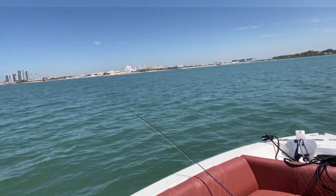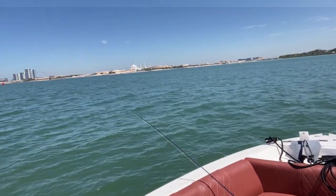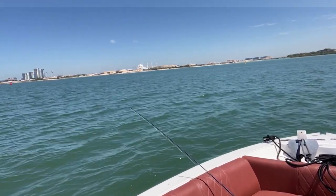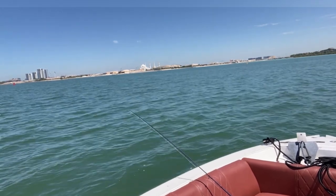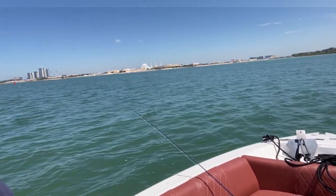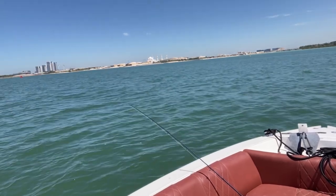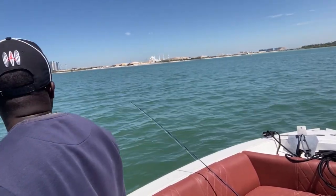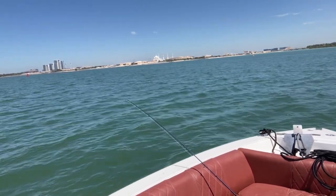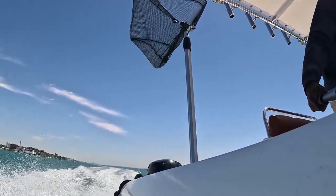We went to Fujairah. He had four hits — out of four hits he caught two. I had no hits at all. The one I caught was actually the captain who jigged it and handed the rod to me for the landing. Then we came back here casting at the same place using the same stuff, and that day my wife was coming fishing for the first time.